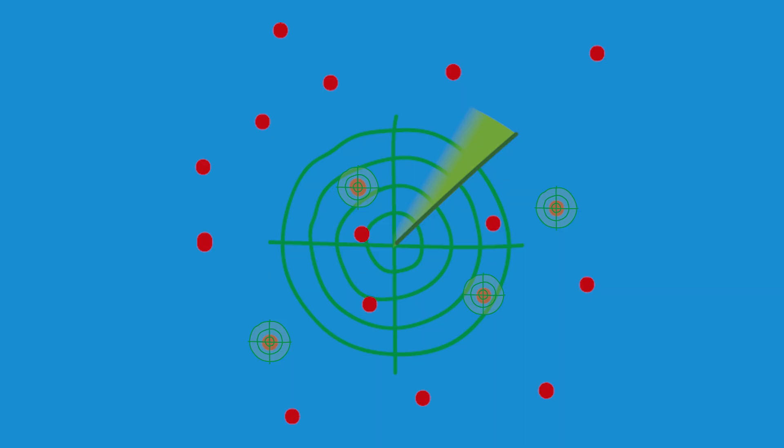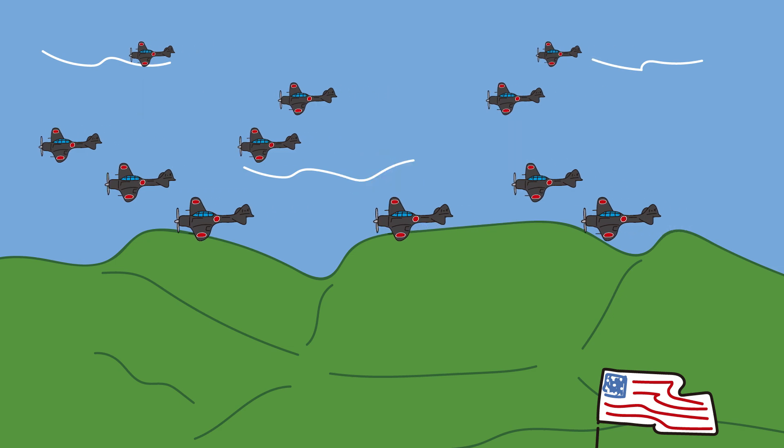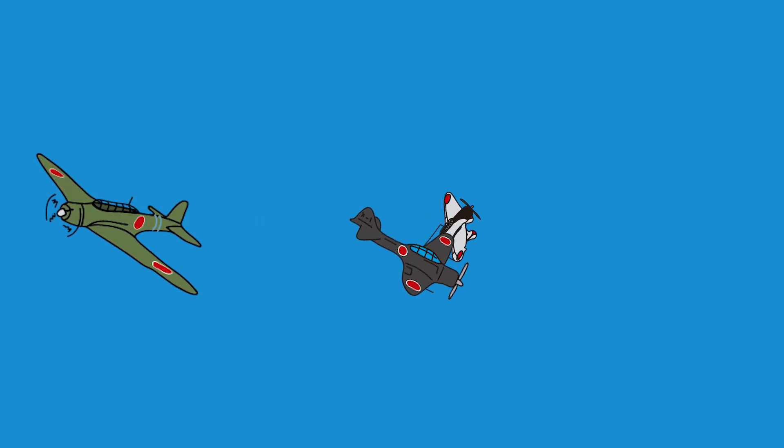The F-35 pilot locks onto several targets and fires four AMRAAM missiles. In seconds, four Japanese planes explode in the air. There's no warning, no response. The Japanese pilots panic. Their formations break. The Zeroes turn, searching for the invisible enemy. The F-35 moves to another angle and fires two more missiles — two more planes go down. In less than a minute, six enemy planes have vanished. The Japanese don't know what hit them.